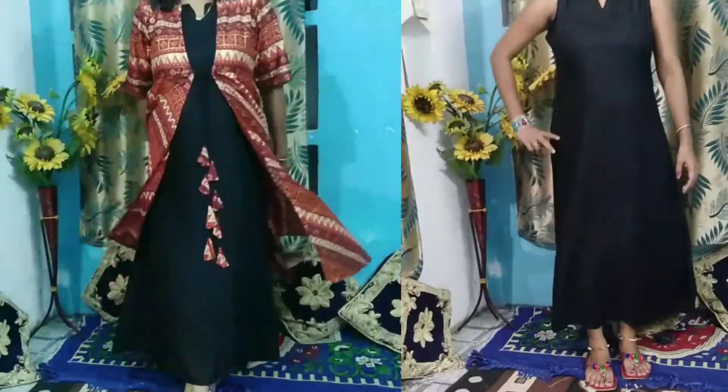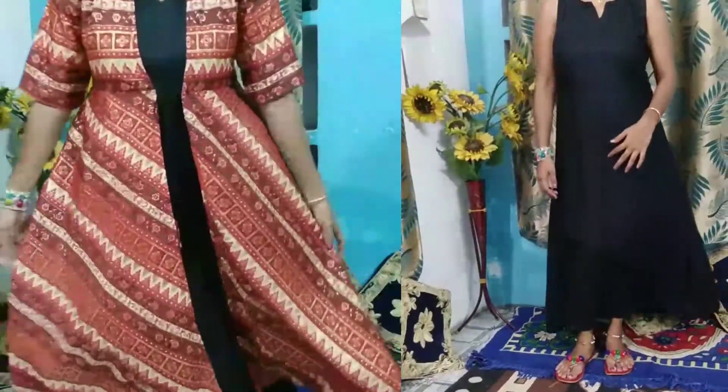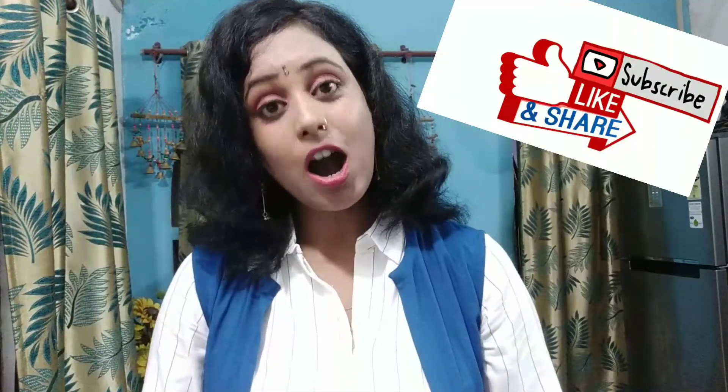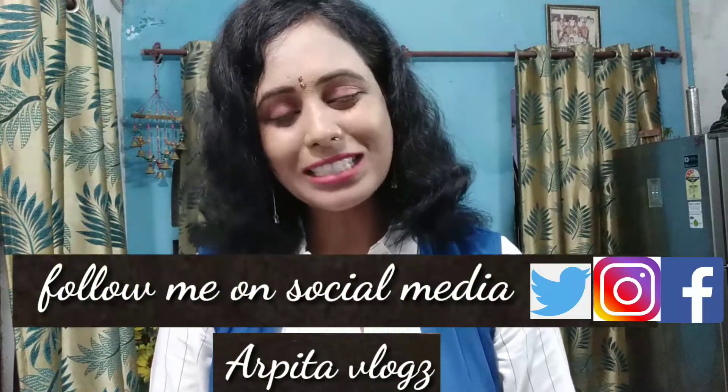Overall, these 3 dresses are Libas brand, and if you've ever worn Libas brand then you'll know the quality is good. All 3 dresses are under Rs.1000. Maybe after the discount their prices will increase, but the quality is good. I hope that these 3 Indian outfits look good on you. If you liked any outfit then please like this video, share and subscribe, and don't forget to hit the bell icon so you get new notifications from my channel. I'll see you with a new video — bye bye.